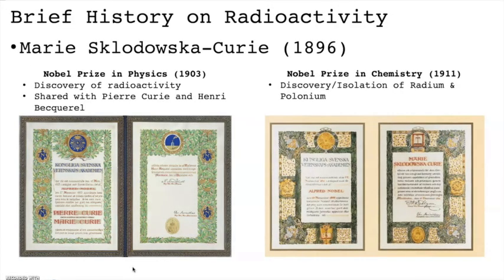Pierre and Marie Curie's discoveries earned them the 1903 Nobel Prize in Physics alongside Henri Becquerel. Since this is a chemistry course, it's worth noting that Marie and Pierre went on to continue their research until Pierre's untimely death. After this time, Marie went on to isolate radium, a feat that was recognized in 1911 when she was awarded the Nobel Prize in Chemistry.